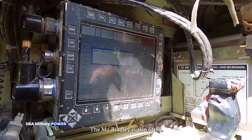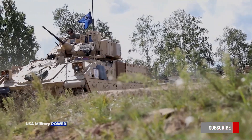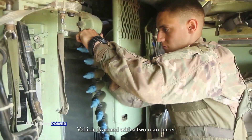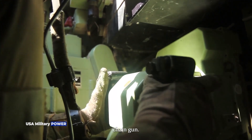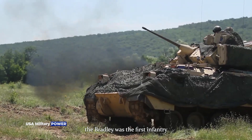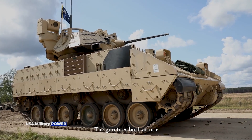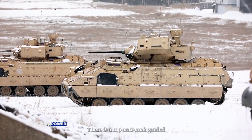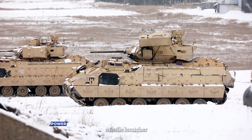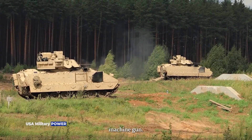The M2 Bradley is also fitted with an NBC protection system. The vehicle is armed with a two-man turret fitted with a 25mm dual-fed Bushmaster chain gun. At the time of its introduction, the Bradley was the first infantry fighting vehicle with a fully stabilized main gun. The gun fires both armor-piercing and high-explosive rounds. There is a TOW anti-tank guided missile launcher loaded with two missiles, as well as a coaxial 7.62mm machine gun.